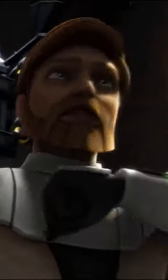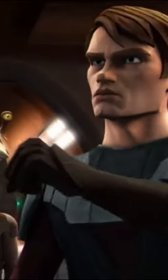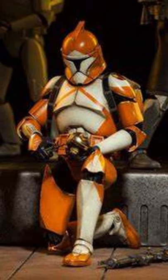Besides deactivating bombs, Bomb Squad members would also safeguard stores of disabled bombs in hostile conditions, such as during the middle of a battle. Bomb Squad Troopers wore Phase 1 Clone Trooper armor, customized with orange markings and insignia on the left shoulder to signify the bomb disposal role.